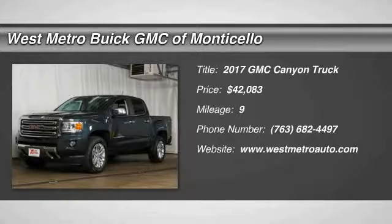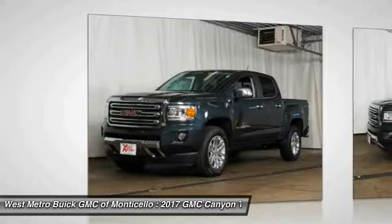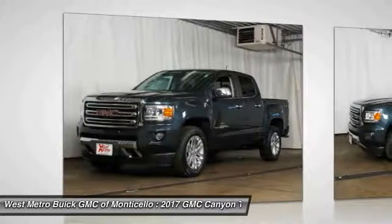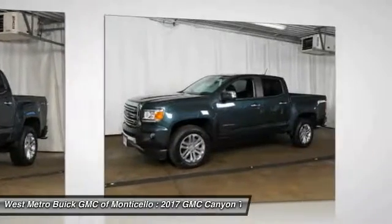The 2017 GMC Canyon. With one of the most powerful standard four-cylinder engines in the class, the Canyon lets you enjoy 18 city, 25 highway EPA estimated MPG.